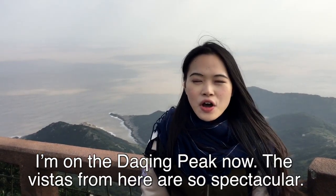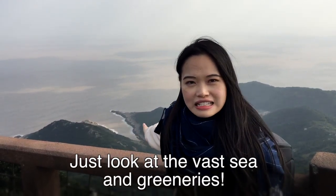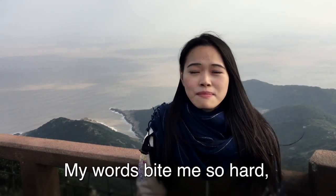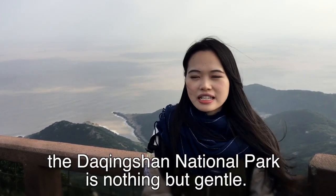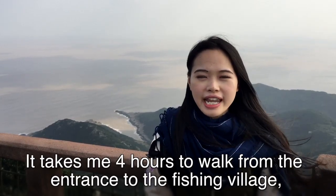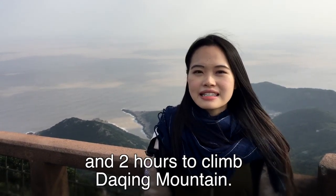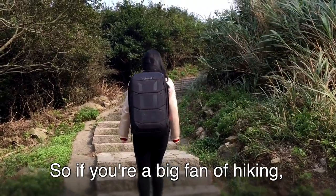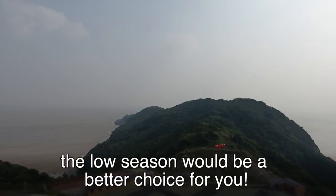I am on the Daqingshan Peak now. The vistas here are so spectacular — just look at the vast sea and the greeneries. My words have come back to bite me. The Daqingshan National Park is nothing but gentle. It takes 4 hours to walk from the entrance to the fishing village, and 2 hours to climb the Daqingshan Mountain. So if you are a big fan of hiking, the low season would be a better choice for you.